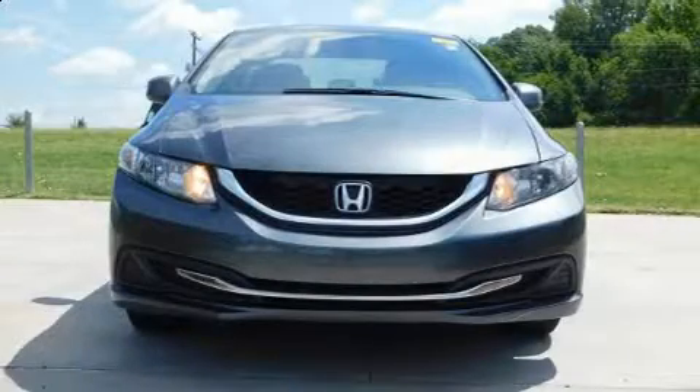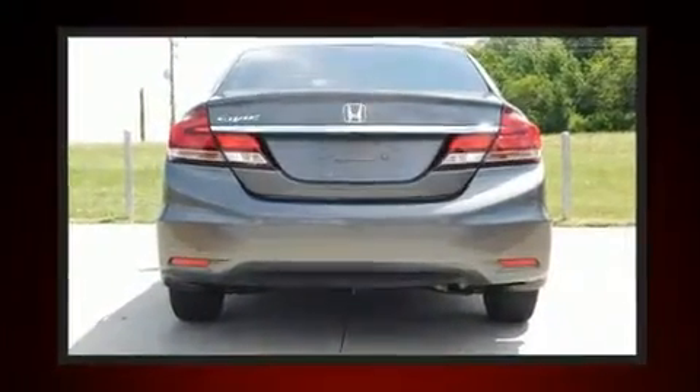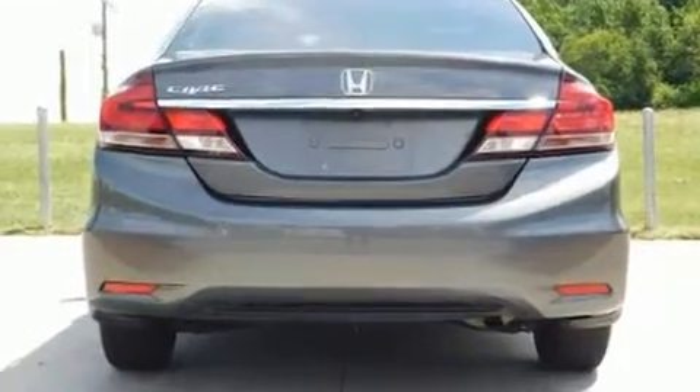You're going to love the 2013 Honda Civic. This four-door, five-passenger sedan provides exceptional value. It features a front-wheel drive platform and an automatic transmission.